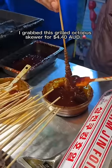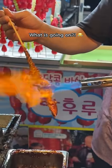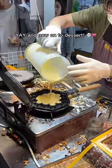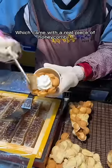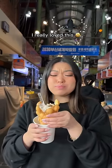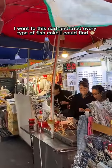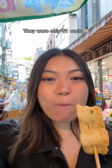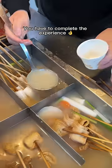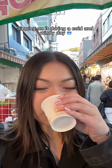I grabbed a grilled octopus skewer for $4.40 — I swear everything was blowtorched at this market. It had a nice smoky barbecue flavor, but it was a bit chewy and hard to eat. For dessert, I grabbed a $6.60 egg waffle which came with a real piece of honeycomb — surprisingly not too sweet because the flavors balanced each other out. I really loved this. Busan has the best fish cakes ever — I went to a cart and tried every type I could find for just $1 each. You have to ask for a hot cup of soup — it's free and perfect for sipping on during a cold and windy day.